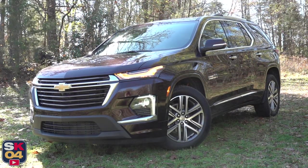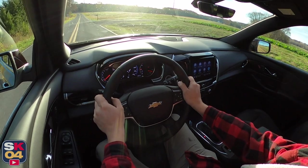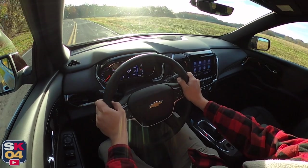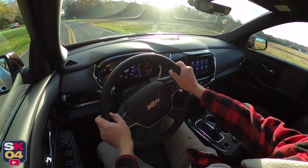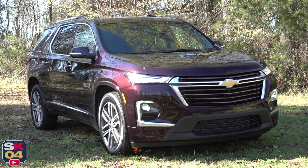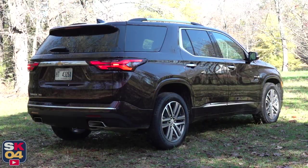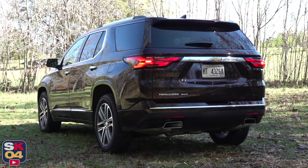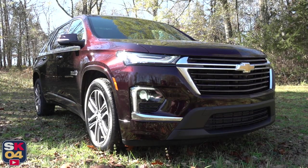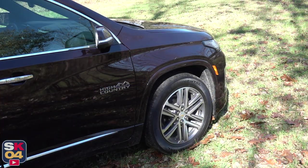The current generation Traverse has been around since the 2018 model year but was most recently refreshed last year. The freshened exterior includes a new front fascia, new grilles, and a new headlamp configuration with standard LED headlamps and daytime running lamps. There's a new roof rail design, new wheel designs, and a new LED tail lamp design, in addition to new connectivity and interior features and an expanded portfolio of standard driver assistance equipment. For 2023, the Traverse is unchanged except for a couple of new colors and leather wrapping on the steering wheel and shift knob on all trims except for the LS.